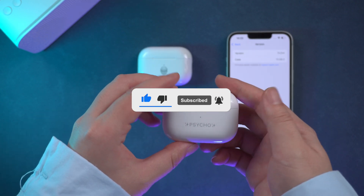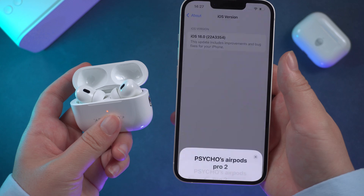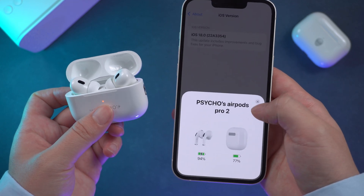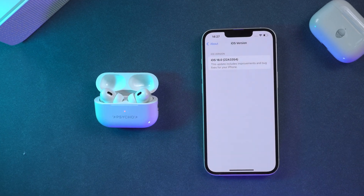Remember to subscribe to my channel. To get started, you need to upgrade your iPhone to iOS 18. Also, make sure your AirPods are paired to your iPhone. Then just put them next to each other — this update will happen automatically.